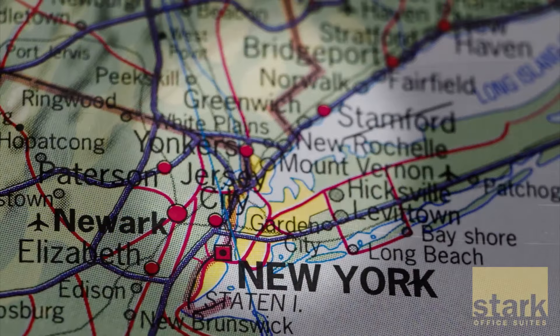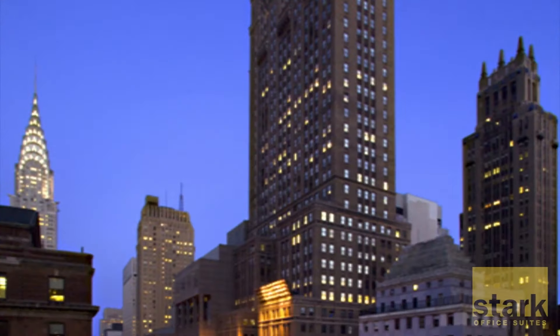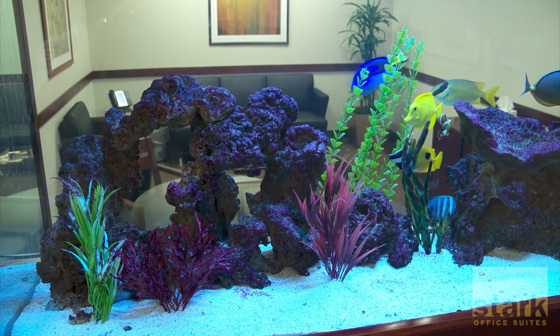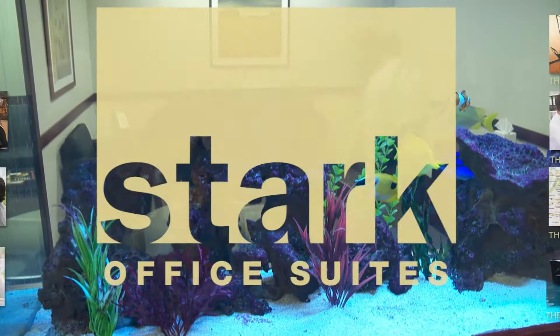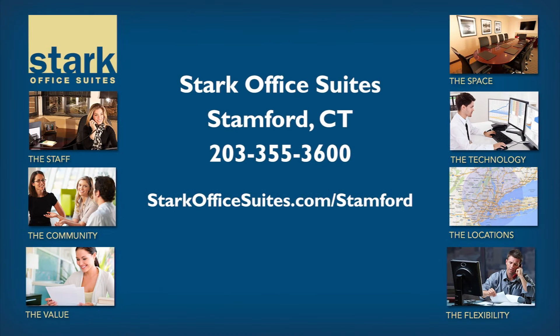In fact, Stark offers its clients access to all of our locations, including our suites across the street from Grand Central Terminal. Whether you're looking for a full-time, part-time, or virtual office, come take a tour of Stark Office Suites in Stamford and elevate your business.